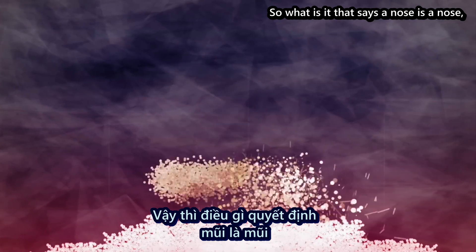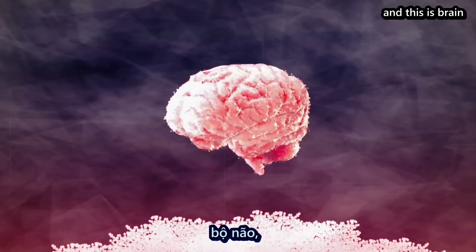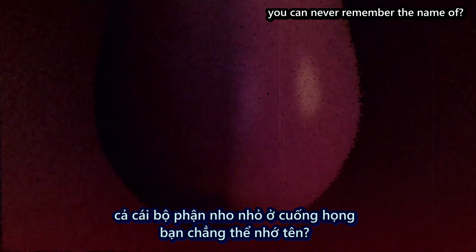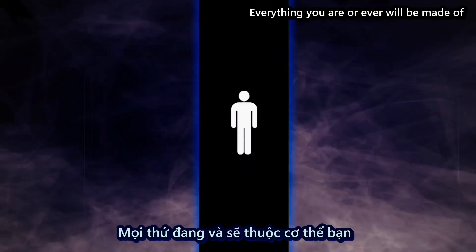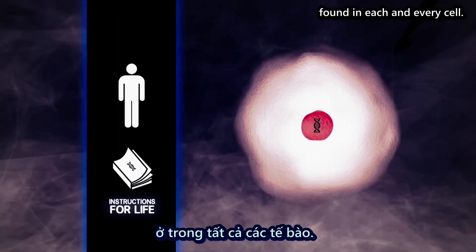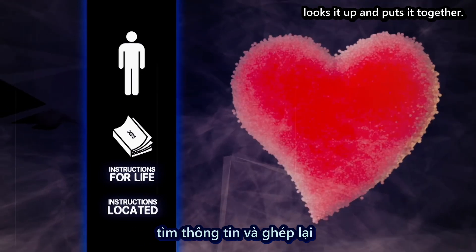So what is it that says a nose is a nose and toes is toes? What is it that says this is bone and this is brain and this is heart and this is that little thing in the back of your throat you can never remember the name of? Everything that you are or ever will be made of starts as a tiny book of instructions found at each and every cell. Every time your body wants to make something, it goes back to the instruction book, looks it up and puts it together.